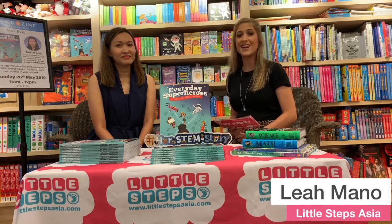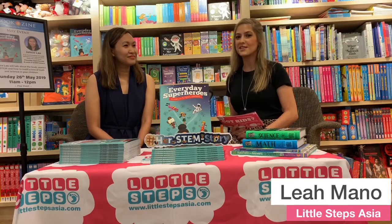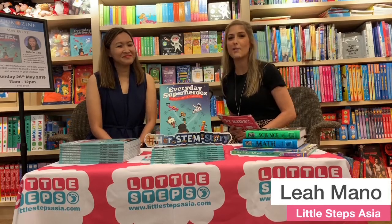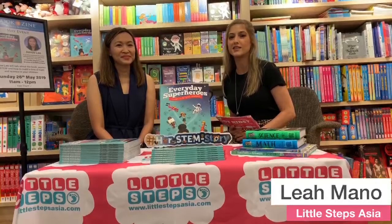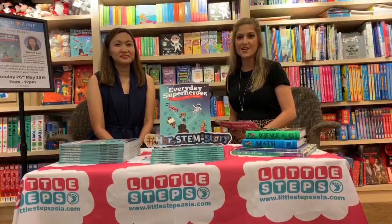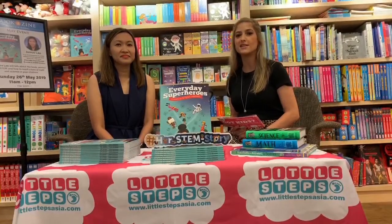So how do we as parents get our kids to love STEM at home? Today we're talking to a STEM professional who's going to give us lots of tips and tricks about making STEM exciting for our kids. As parents we're going to learn something new today and take home handy ways to engage our kids in one of the hottest topics in education today.